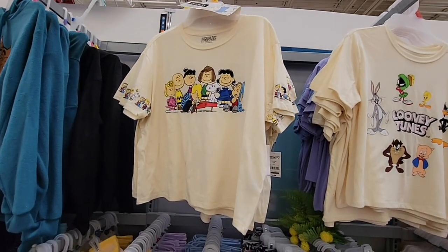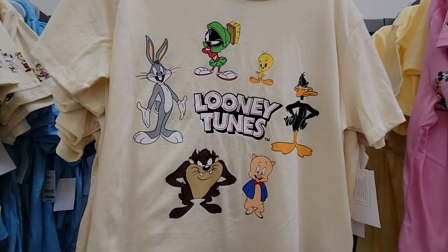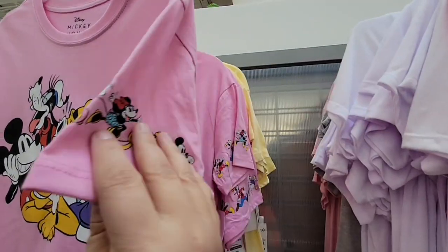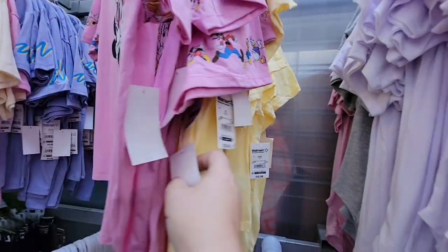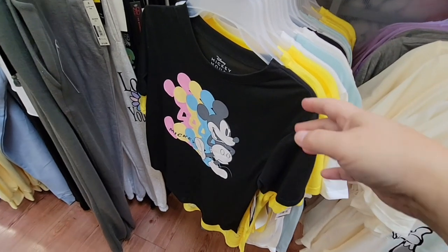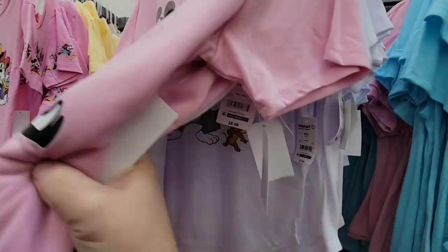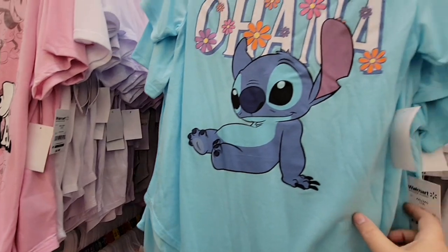Now popping over to look at character t-shirts — there are a lot. There's Snoopy, Looney Tunes, Peanuts, Disney — and I like how some of them have print on the sleeves, that's a cute little touch. In the back there's Winnie the Pooh. Also Tom and Jerry, Minions, more Disney, Mickey Mouse, and Stitch. You really have to just go through these t-shirts — there's so many characters.